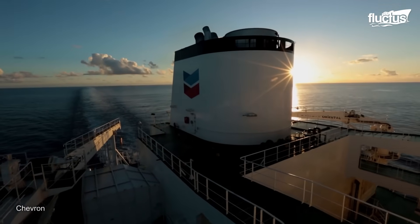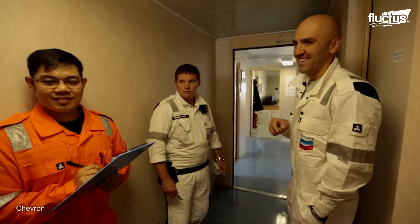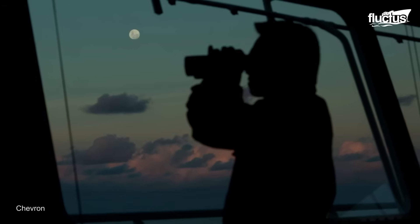Balancing life at sea and family life can be difficult, yet moments of seclusion and unique adventures shared with loved ones can be quite rewarding.